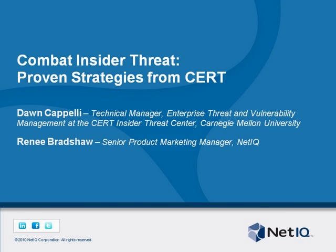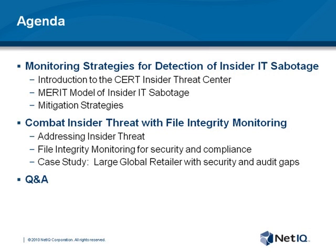So with that, let us delve into the agenda. First of all, we're going to begin with Dawn. Dawn will introduce us to the CERT Insider Threat Center and then take us through the MERIT model of insider IT sabotage. She'll then discuss various mitigation strategies to prevent insider threat utilizing actual case study examples. Then I'm going to wrap up with a focus on a specific type of mitigation strategy, file integrity monitoring, and illustrate with an actual case study from one of our successful customers. We'll wrap up the session with a Q&A.